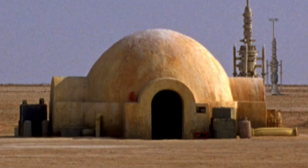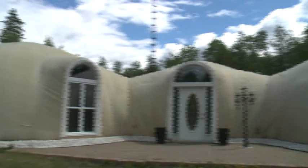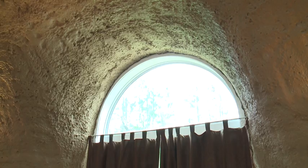You've probably never seen anything like this dome house. Or have you? This is Luke Skywalker's family home in Star Wars. This is the Moulton family home in Ottawa. The Star Wars house, as it's known, is a 2200 square foot bungalow made out of three concrete domes.